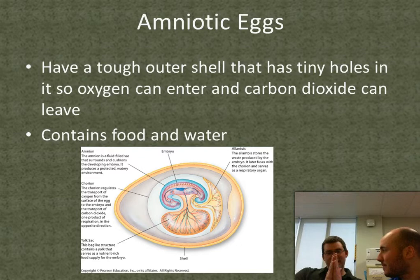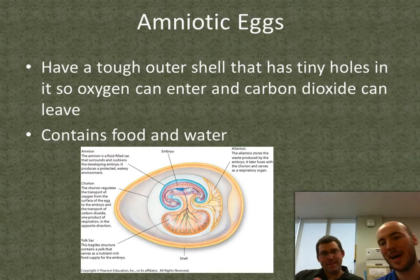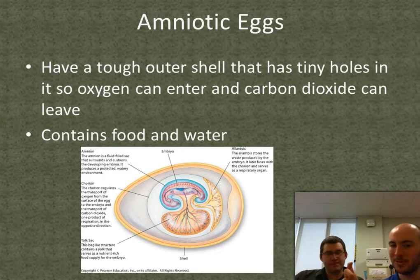Because you see amniotic eggs with the rest of the animal kingdom from here on out. Like on a cladogram, amniotic egg would be a derived character for everything from here — reptile, bird, and mammal. Amniotic eggs have a tough outer shell with little holes in it so oxygen can go in and carbon dioxide can leave. It contains food and water for the embryo. Think of cracking an egg: the yolk is a storage of nutrients for the embryo.